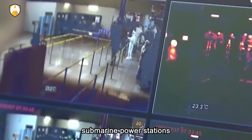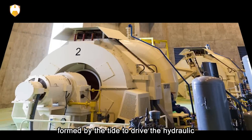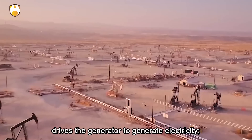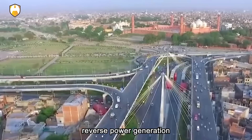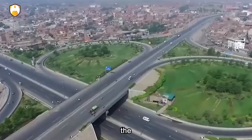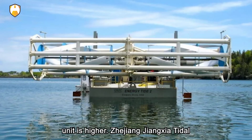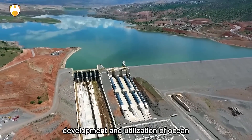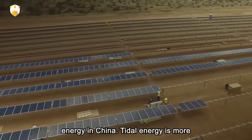How exactly do submarine power stations make use of the tides? Tidal power generation uses the drop formed by the tide to drive a hydraulic turbine, which then drives the generator to generate electricity. When water flows from the ocean to the reservoir, reverse power generation is performed; when water flows from the reservoir to the ocean, forward power generation is performed, and the power generation efficiency of the unit is higher. Jiangxia Tidal Power Station is a pioneer in ocean energy development in China, and is also China's first bidirectional tidal power station.